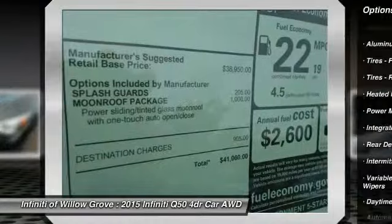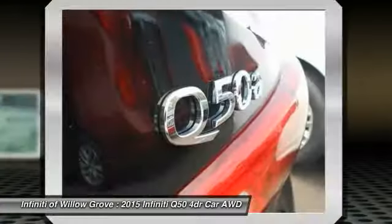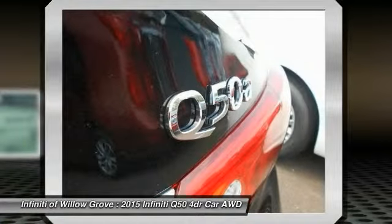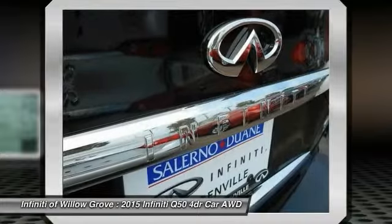All wheel drive, anti-lock braking system, power passenger seat, backup camera, Bluetooth, leather wrapped steering wheel. This isn't just a vehicle — it's an experience. So stop in for a test drive today.